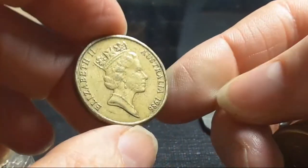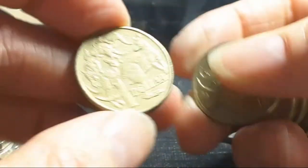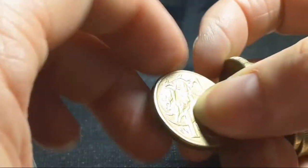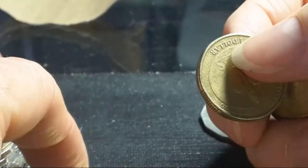Got some one dollar coins to check. First one is ANZAC — common year, 22 million. 1986 — pretty common. Also look for errors in the actual coins. 2013.